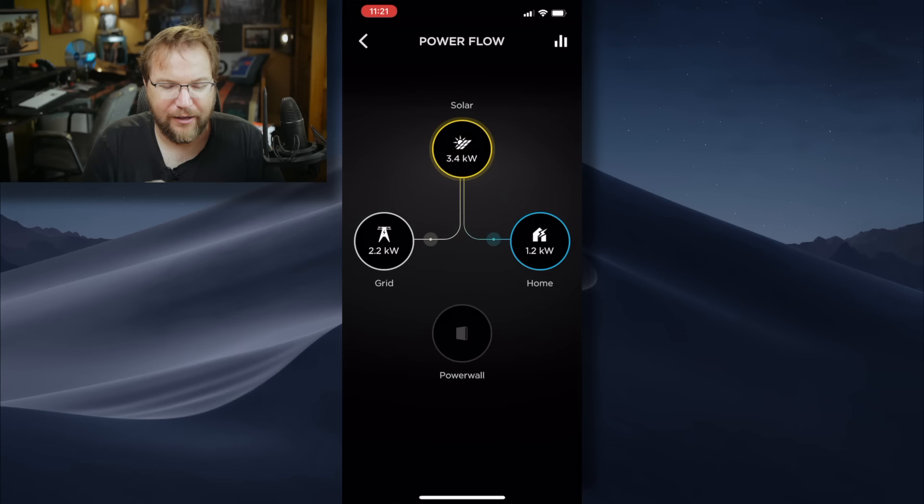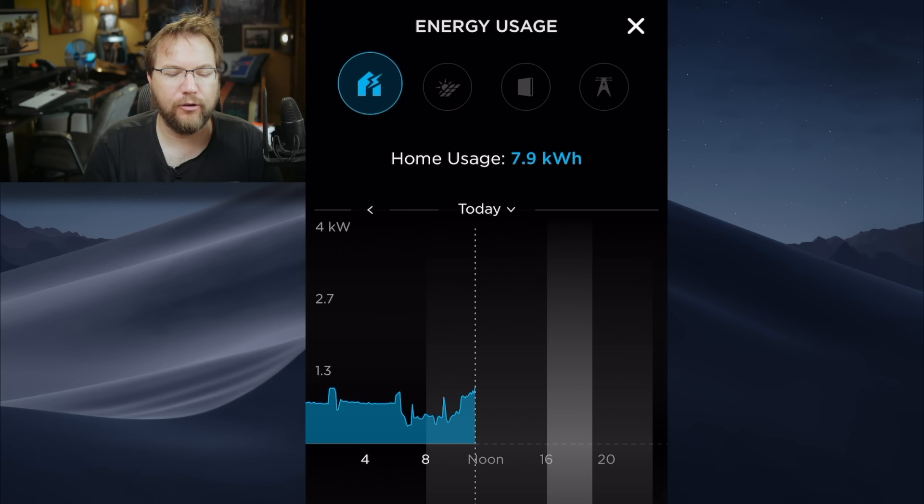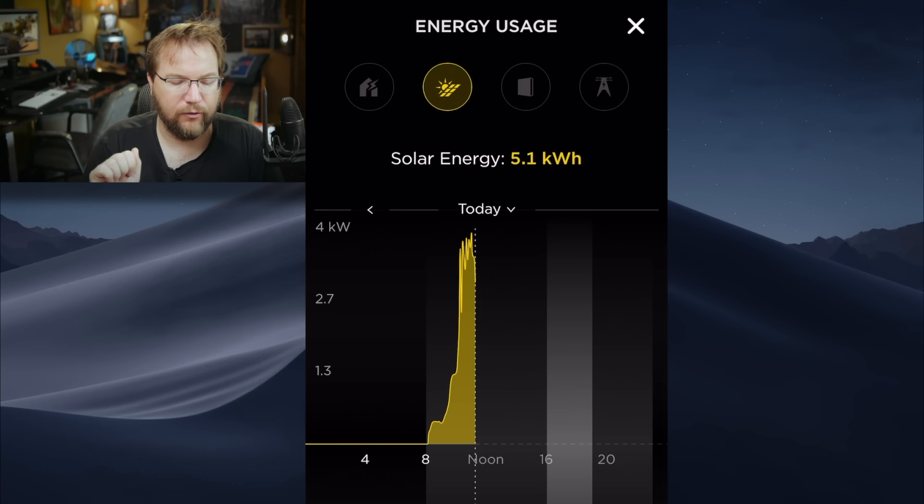It's a net credit. So if I'm using more electricity than I'm producing and pulling from the grid, I can use up that credit. Looking at today, this blue line is home usage — so far today I've consumed 7.9 kilowatt hours. I've produced 5.1 kilowatt hours. If you see that curve, it's quite disrupted, and this has to do with the cloud cover happening today.